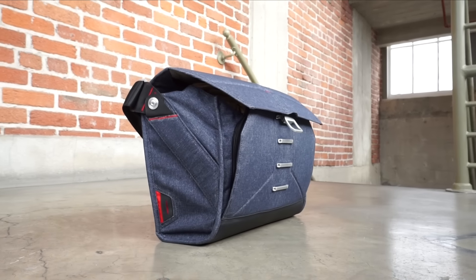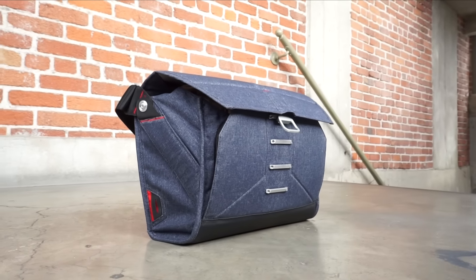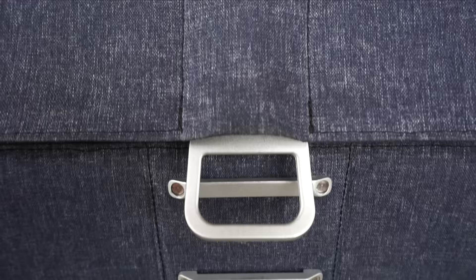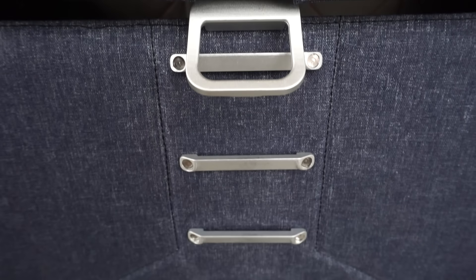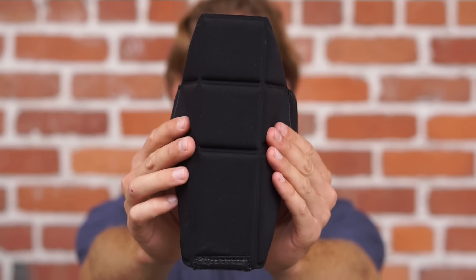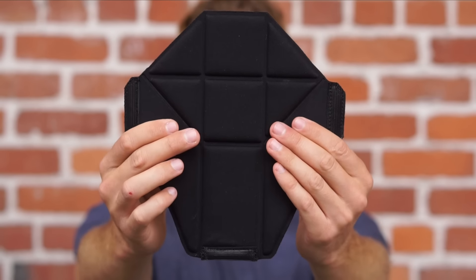Three features provide expandability. A 22-piece foam shell that is protective yet collapsible. A ladder locking closure system with 15 centimeters of range. And flex fold dividers that go from 12 centimeters wide to 22.